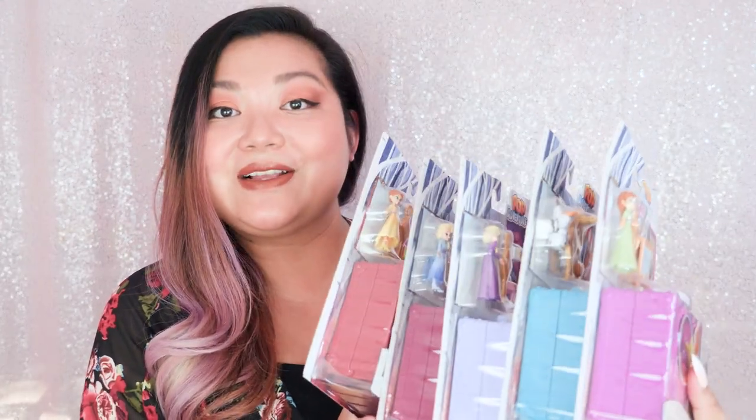Hi everyone, it's Kirchi. In my journey to add more to my toy collection specializing in compact toys, inspired by Polly Pockets of course, I came across these Frozen toys. Here is what they look like.